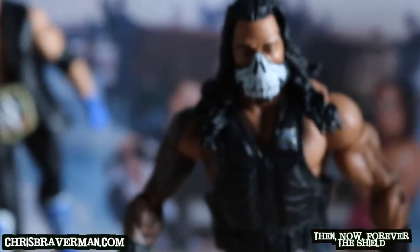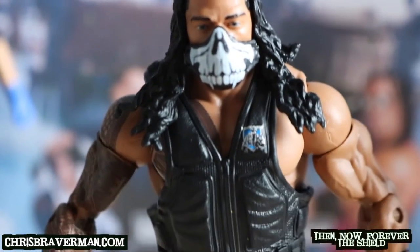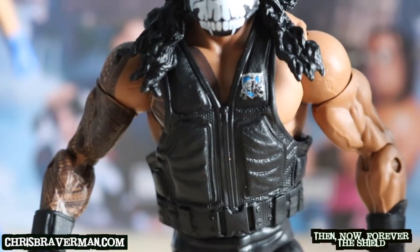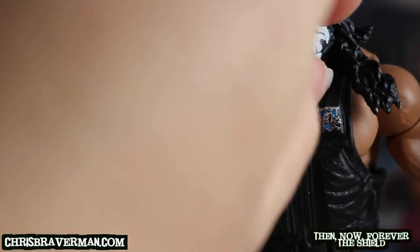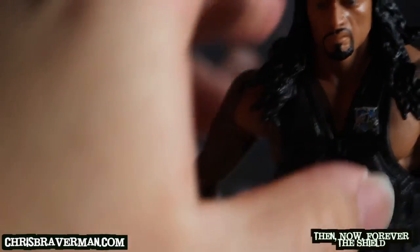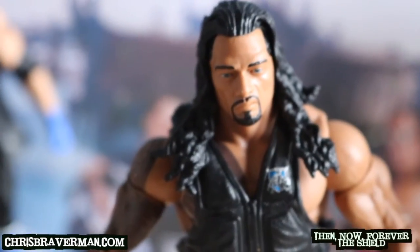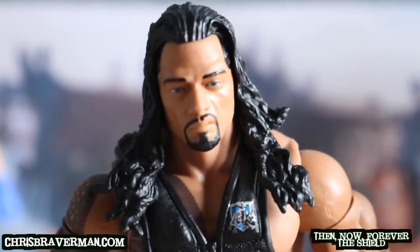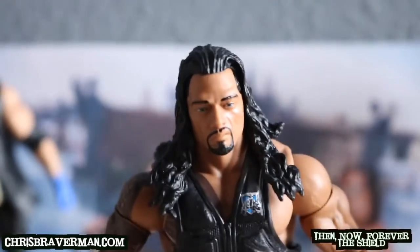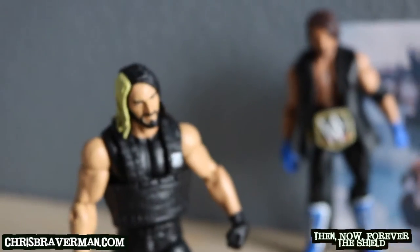Moving on to Roman Reigns — he looks pretty cool with his mask as well. He's got his vest with the Shield Hound logo. Let's remove his mask so you can see what the Big Dog looks like — oh yeah, he's mean-mugging, because we all know Roman Reigns comes to get the job done. This looks like an old-school head scan from his Shield days; they might have used the same head scan, same thing with Rollins.